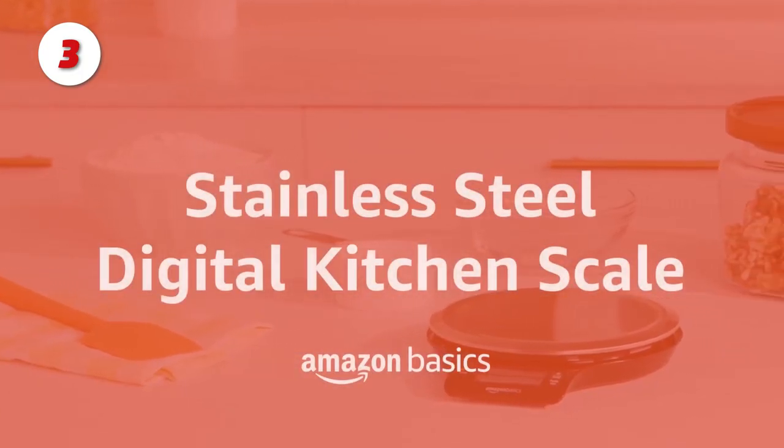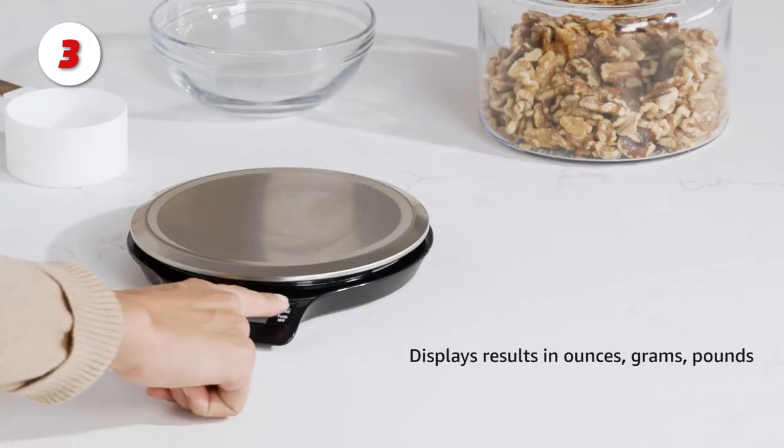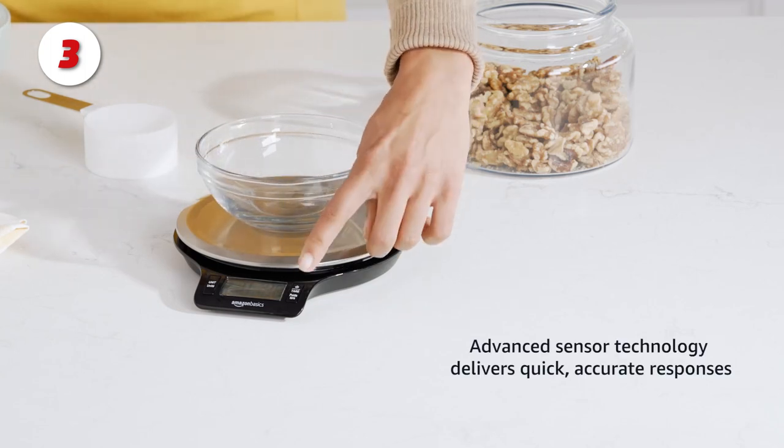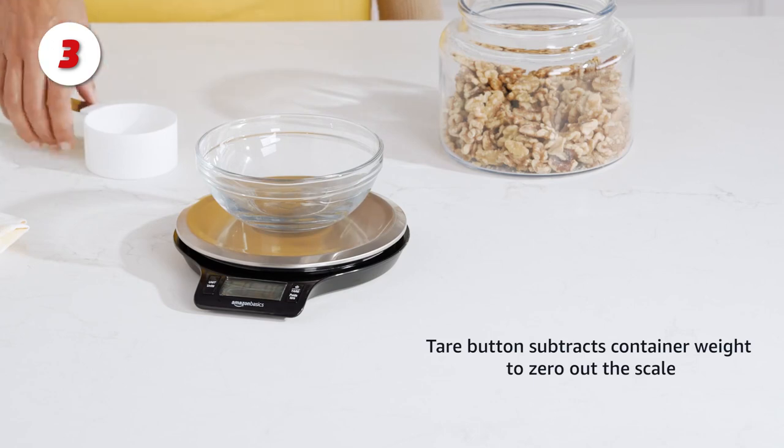Number 3: The Amazon Basics Digital Kitchen Scale. This is a stainless steel digital kitchen scale with a large LCD display. It weighs up to 11 pounds of food and displays results in ounces, grams, and pounds.